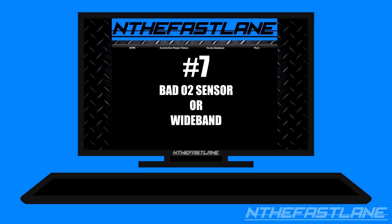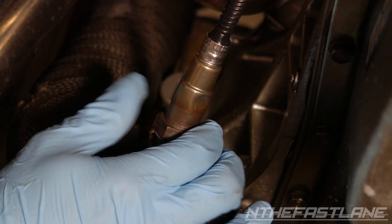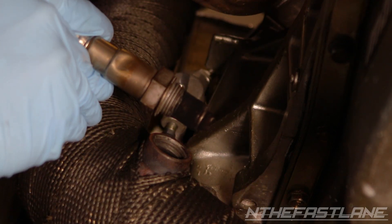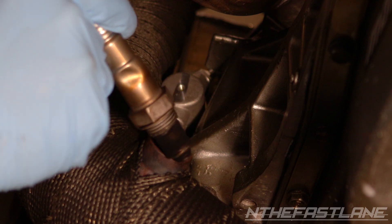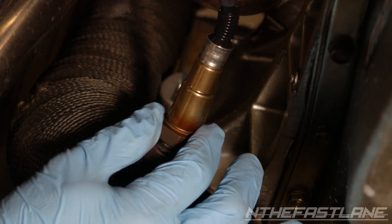Number seven: bad O2 sensor or wideband. A bad O2 sensor or wideband can definitely cause lean conditions. This happens when the O2 or wideband incorrectly reports back to the ECU. When the ECU receives the wrong data it can make the vehicle run lean. Replacing the O2 or wideband can resolve the issue.